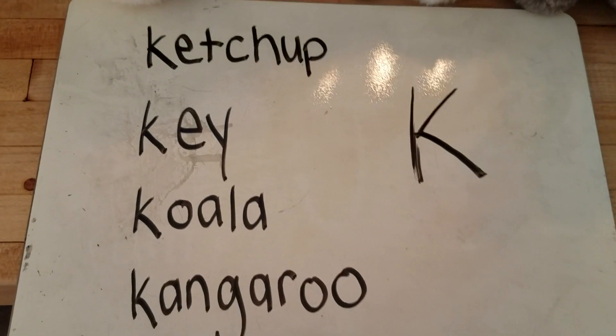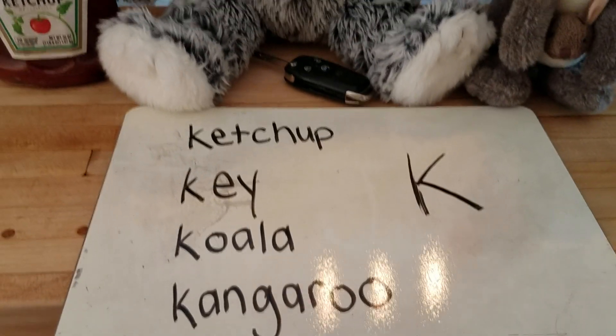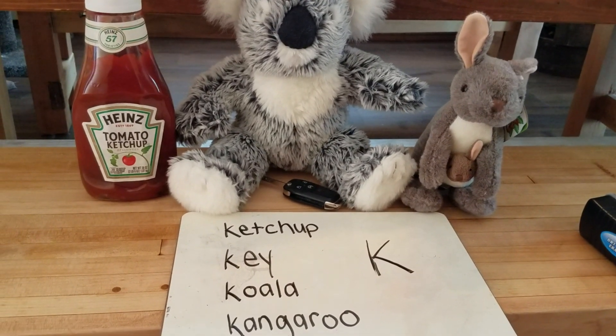The letter K says k. The letter K says k. The letter K says k. See everybody tomorrow.